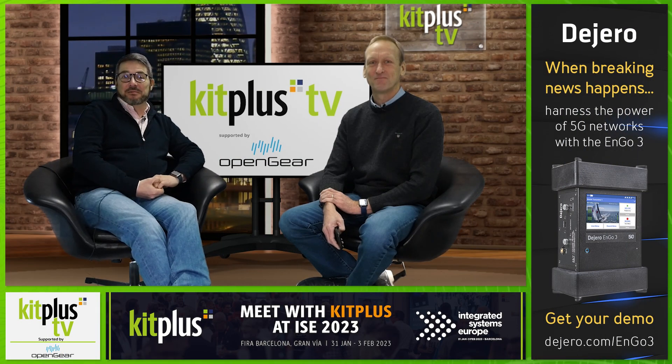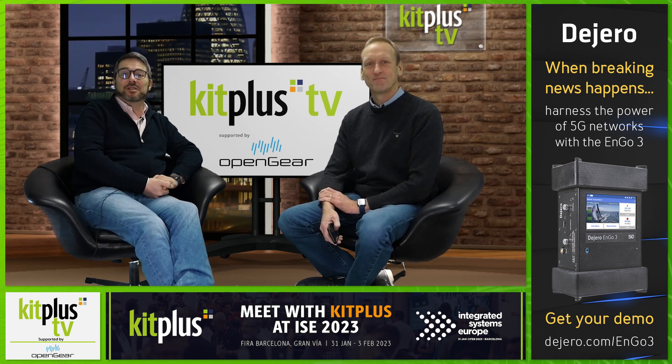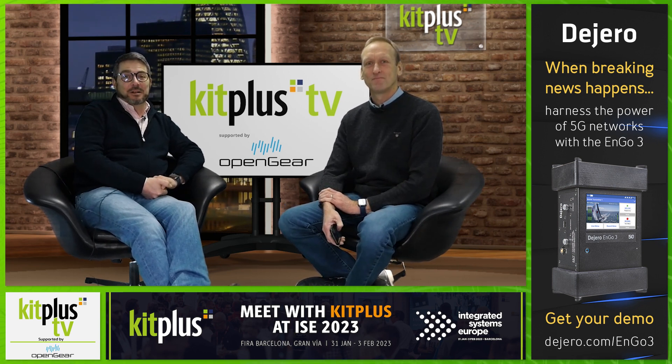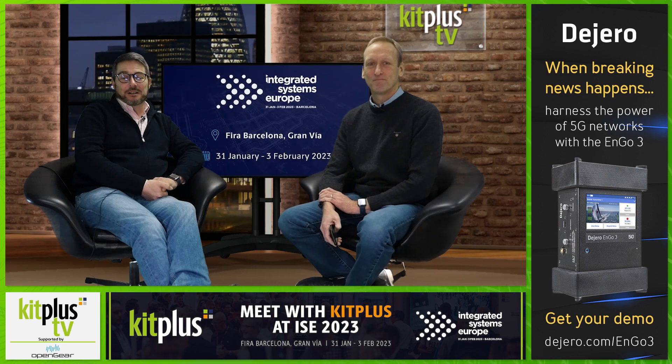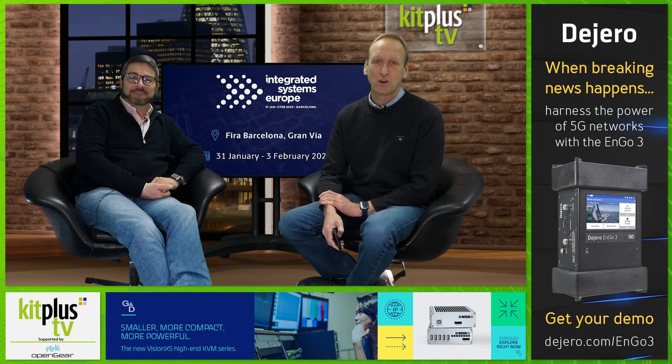Hello and welcome to Kit Plus News, which is supported by OpenGear, the industry standard platform of choice for modular signal processing. And this week we're preparing for ISE in Barcelona — Integrated Systems Europe, to give it its full title — which returns to Barcelona next week. We'll be there spending time with many exhibitors discovering their plans and products for 2023.